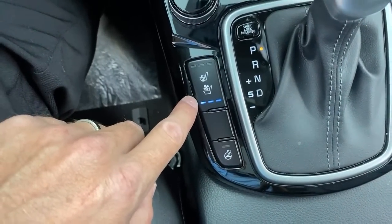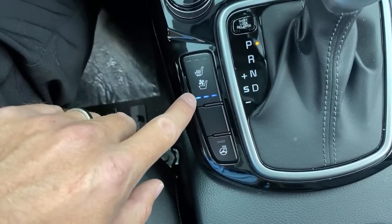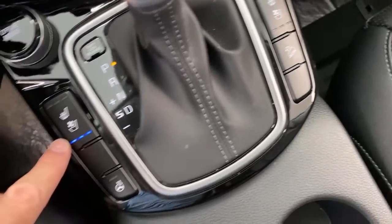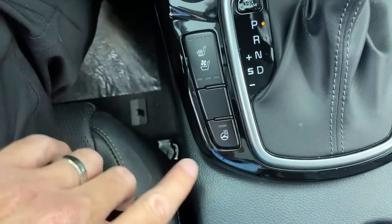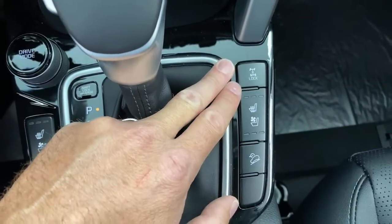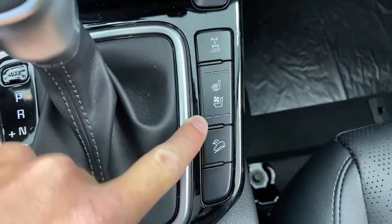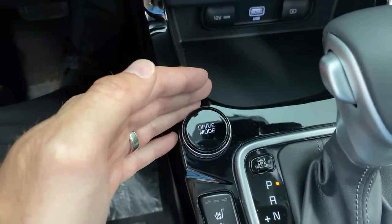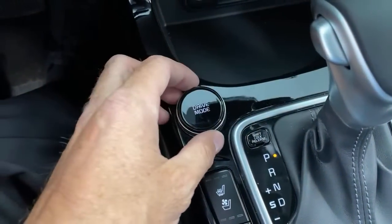On the ventilated seats in this car — unlike many manufacturers where ventilated seats just take the heat out — the fans are strong enough and the ventilation holes large enough that they actually cool the seat down and keep you comfortable. You also have a heated steering wheel, the four-wheel drive lock button, hill descent control, ventilated seats, and drive modes.